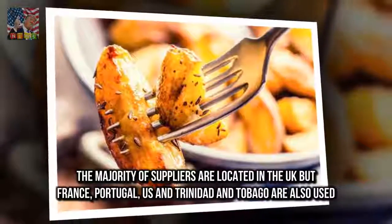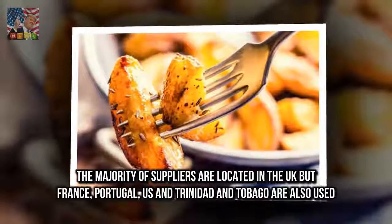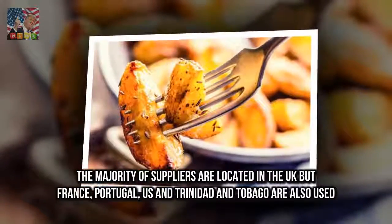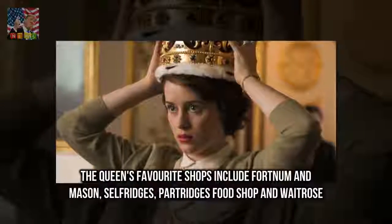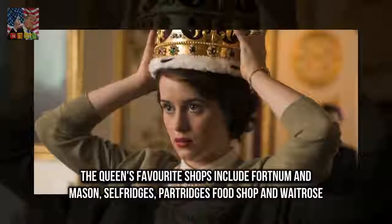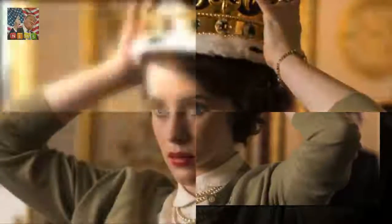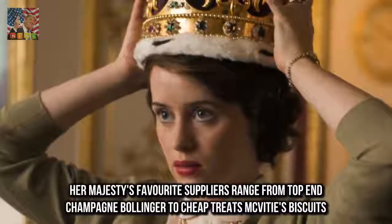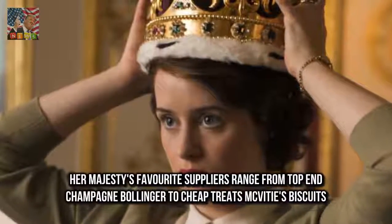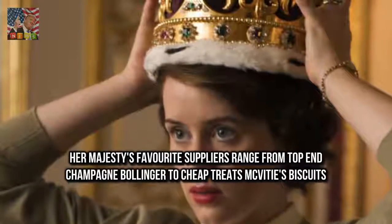The majority of suppliers are located in the UK, but France, Portugal, US and Trinidad and Tobago are also used. The Queen's favourite shops include Fortnum & Mason, Selfridges, Partridge's Food Shop and Waitrose. Her Majesty's favourite suppliers range from top-end Champagne Bollinger to cheap treats like McVitie's Biscuits.